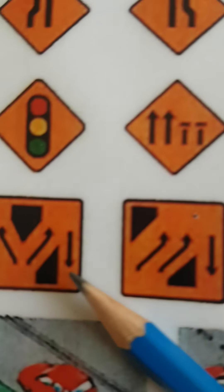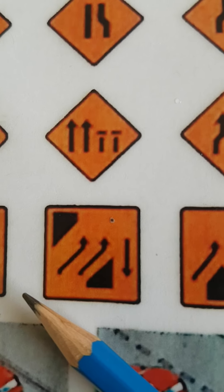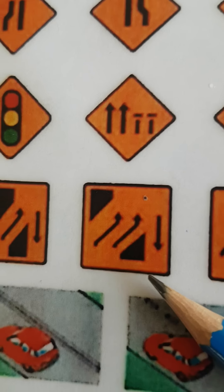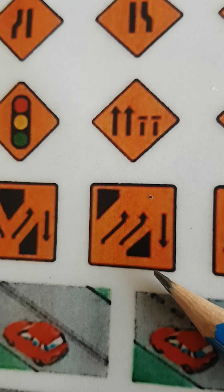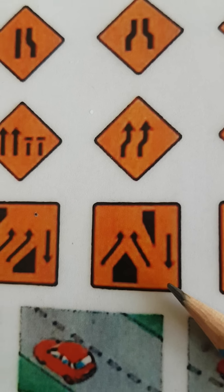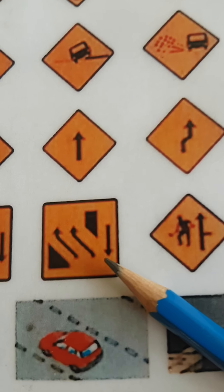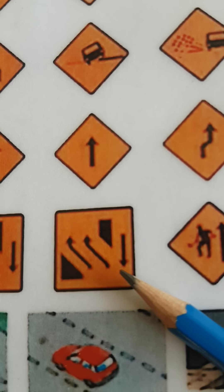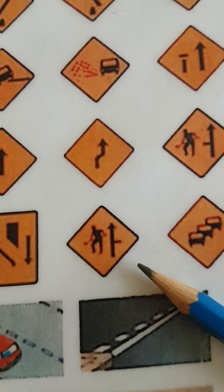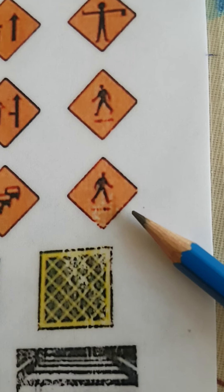This one is lanes diverge at the crossover. This one here is two lane crossover going out. This one here is lanes rejoin at the crossover. This one here is two lanes crossover going back to the correct side of the road. This one here is a site entrance to the right. Traffic queues. Pedestrians crossing to the right.